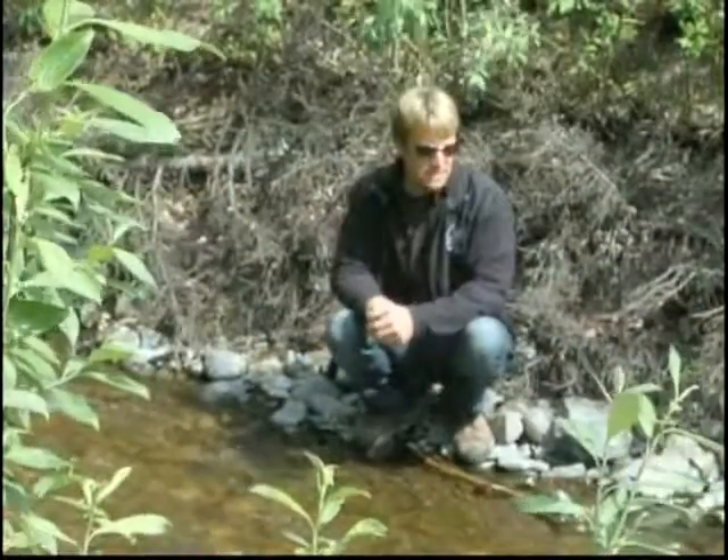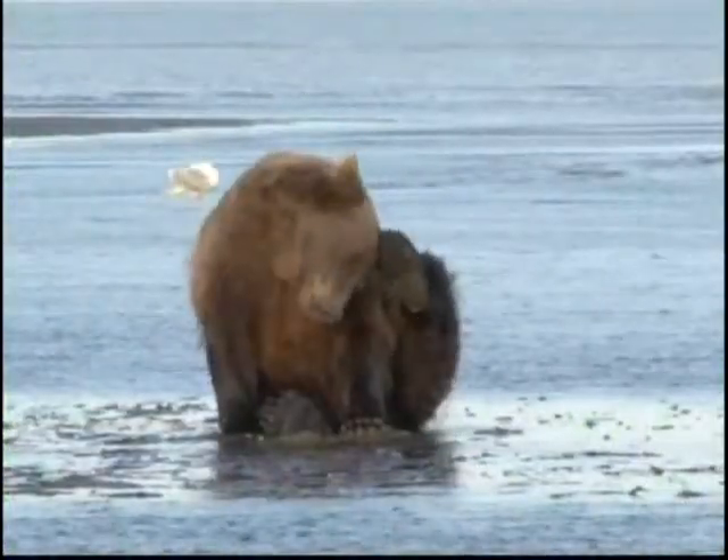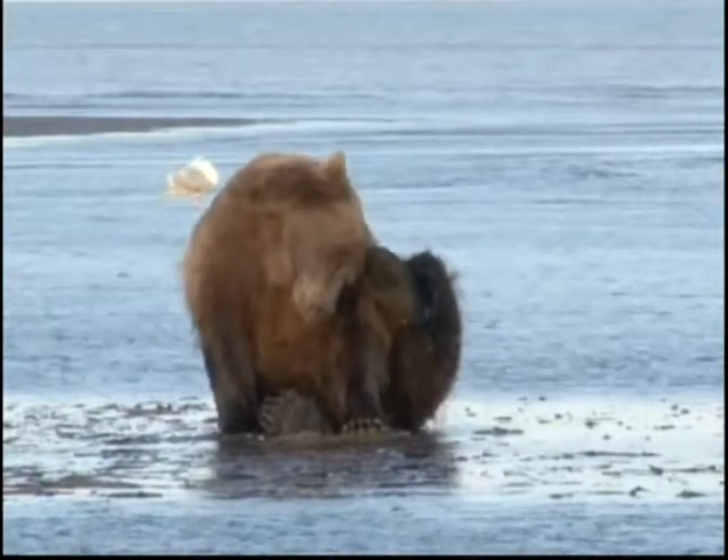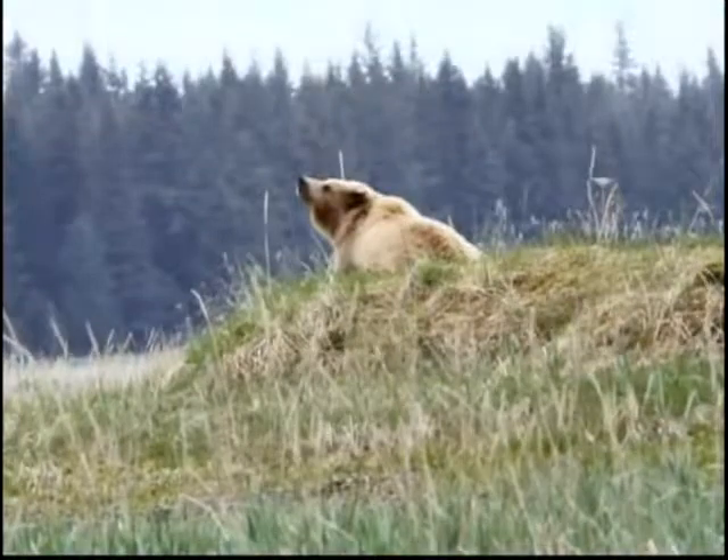This dynamic system, this huge biomass of fish that come into this area, is really the engine that allows things like 800-pound grizzly bears to roam the tundra and roam the woods.